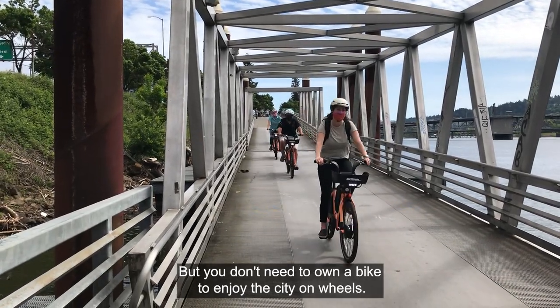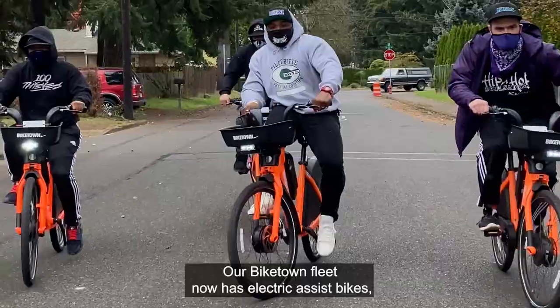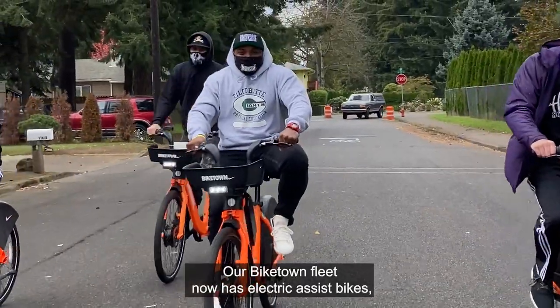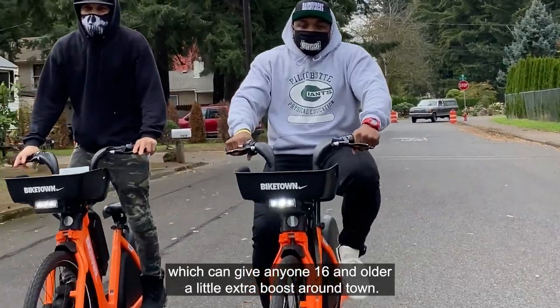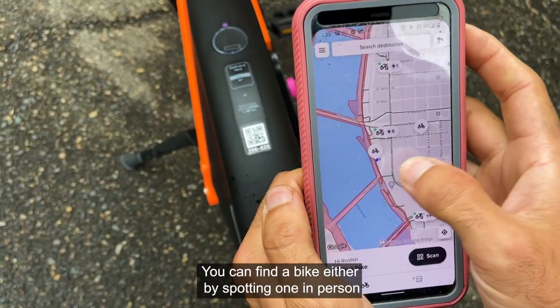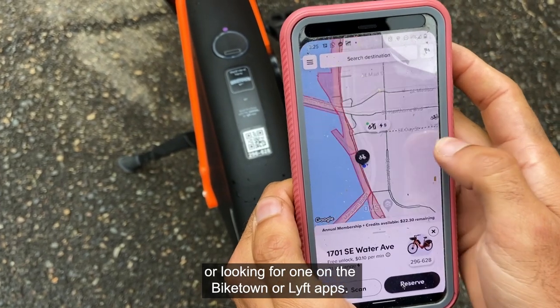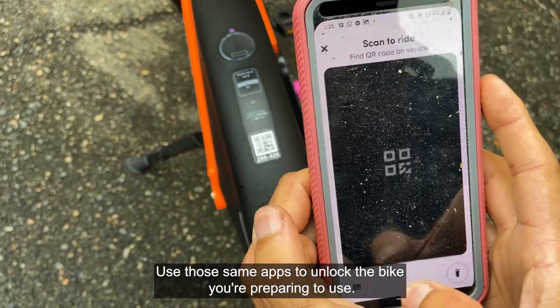But you don't need to own a bike to enjoy the city on wheels. Our Biketown fleet now has electric assist bikes which can give anyone 16 and older a little extra boost around town. You can find a bike either by spotting one in person, or looking for one on the Biketown or Lyft apps. Use those same apps to unlock the bike you're preparing to use.